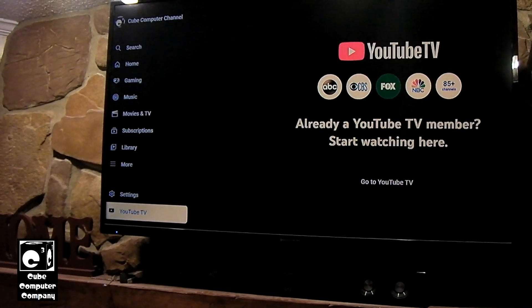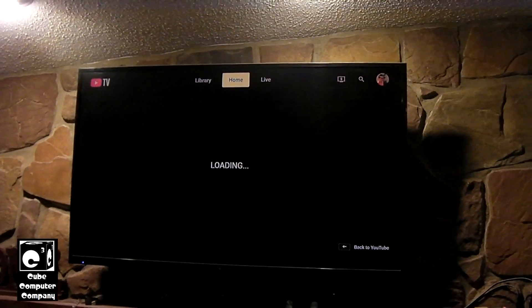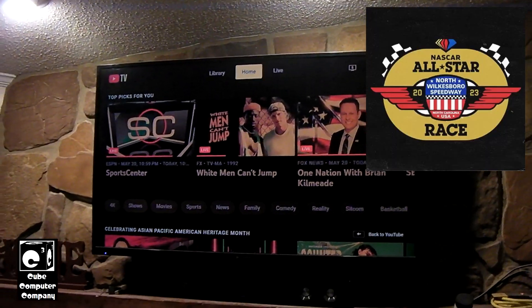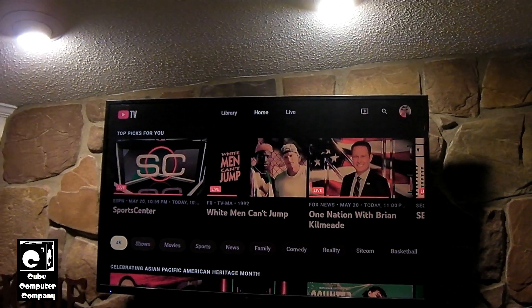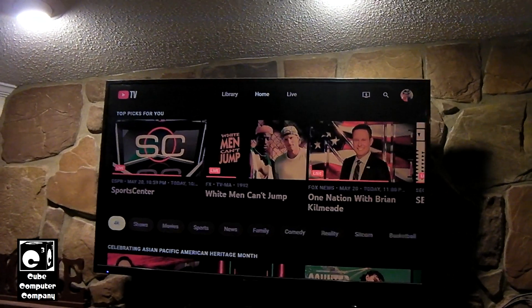At the moment I'm actually running a free trial of YouTube TV. I signed up so I could watch FS1 — specifically to watch the return of NASCAR to North Wilkesboro Speedway this weekend. We currently have a trial set up on YouTube TV, and I am pleased to announce that YouTube TV works great on this.